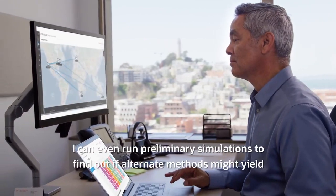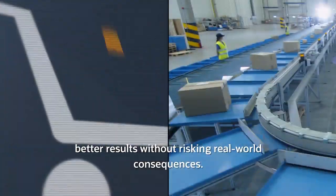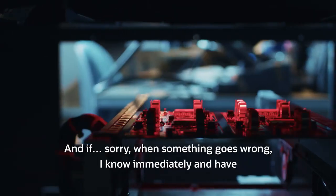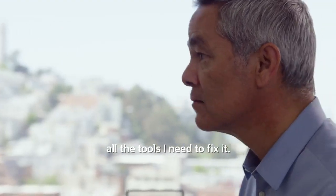I can even run preliminary simulations to find out if alternate methods might yield better results without risking real-world consequences. And when something goes wrong I know immediately and I have all the tools I need to fix it.